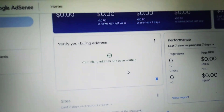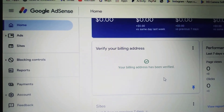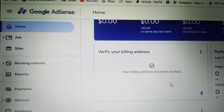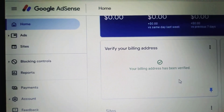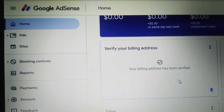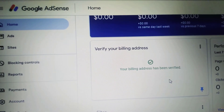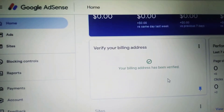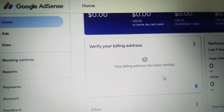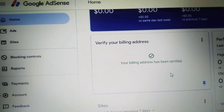My Google AdSense is already verified, and as you can see, that's how you verify your Google PIN address. Just follow and watch this video — there are instructions on how to do it. You will receive an email before you see that it says 'Verified.' Thank you so much for watching, guys. This is Filipino Record, reporting from the Philippines — have a good day, everyone, bye bye!